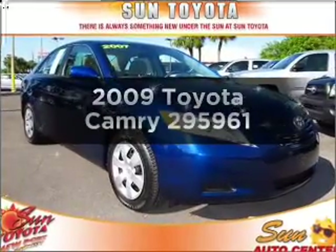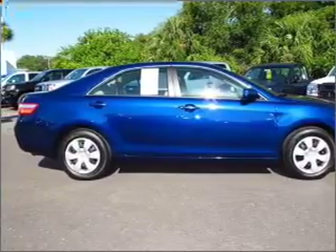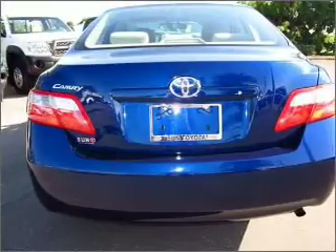Get noticed in this 2009 Toyota Camry. Travel the roads in style and comfort in this great vehicle with an efficient four-cylinder engine connected to a smooth-shifting automatic transmission. The anti-lock braking system will help deliver you safely to your destination.